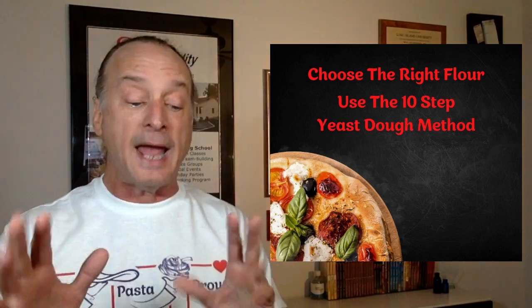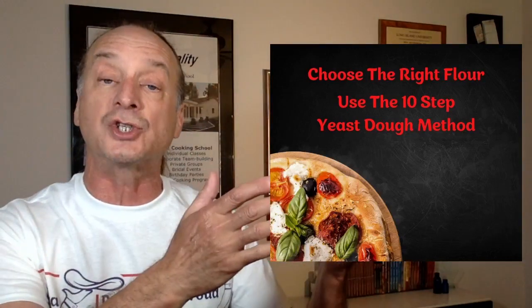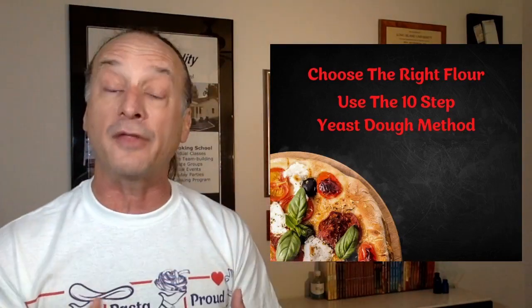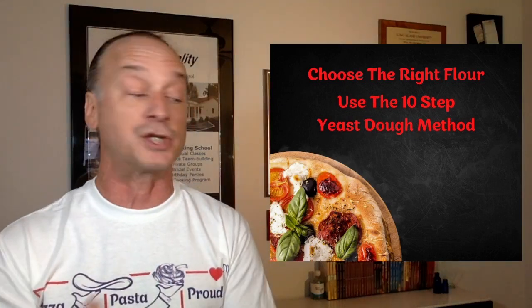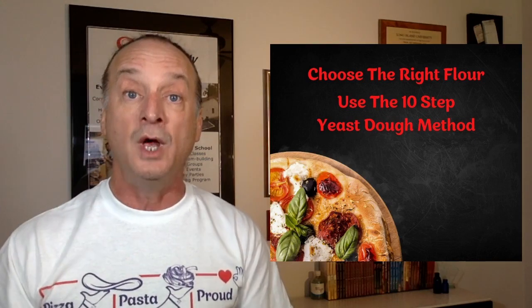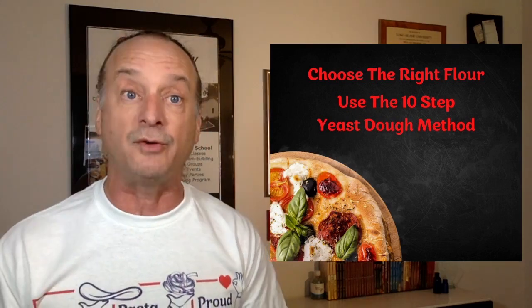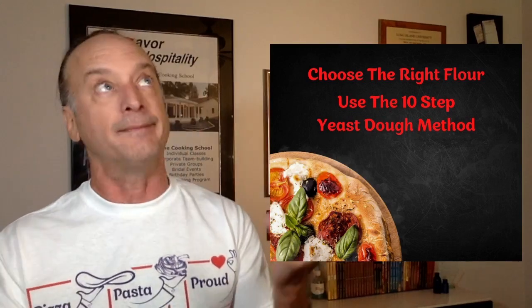Gluten is the stretchy protein strands formed when you add moisture and agitation to wheat flour. The key to developing gluten in pizza dough is to follow the 10-step yeast dough mixing method. Some flours are strong, some are weak — some are high in starch and low in protein, others high in protein and low in starch. Picking the right flour and following those 10 steps is the method. If you can repeat 10 steps again and again, you've got a great pizza dough.